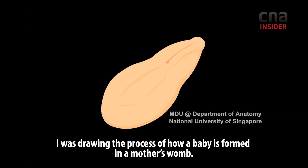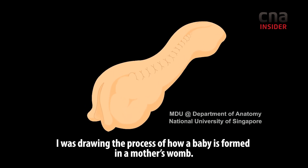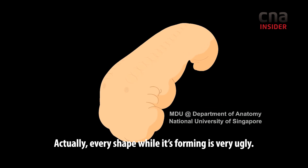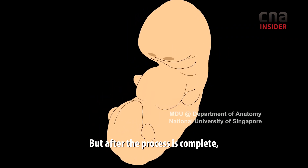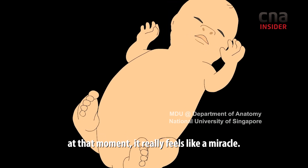I remember as a teacher, I was able to see it in my mind — in my mother's body, how it takes shape. It's very difficult to look at, but when the shape changes and you see a baby's shape, it's a miracle. It's a miracle.